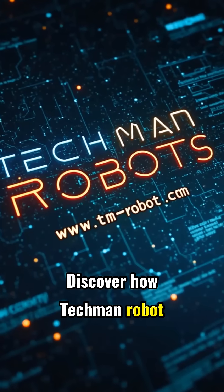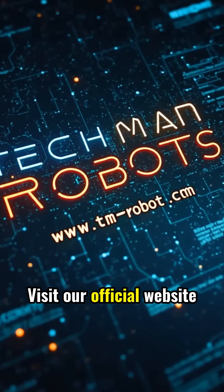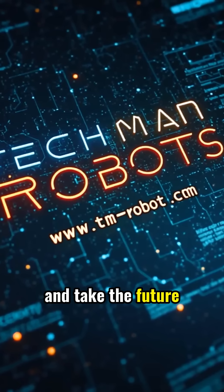Discover how Techmen Robot can accelerate your journey toward intelligent manufacturing. Visit our official website and take the future of automation into your own hands.